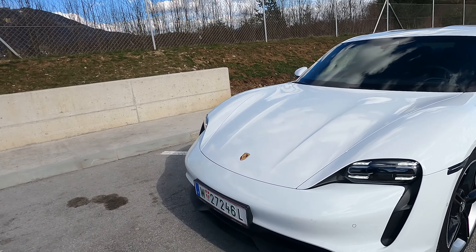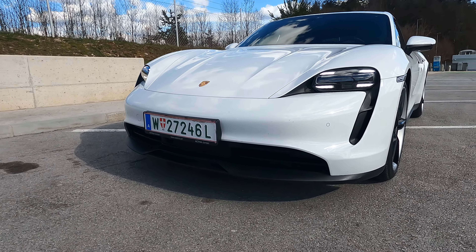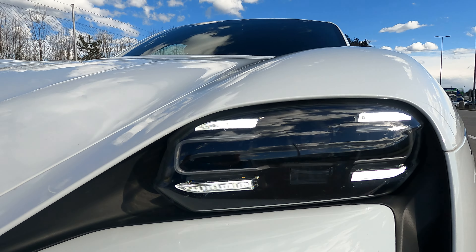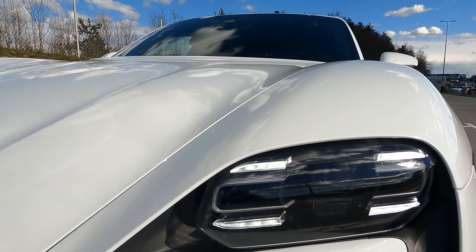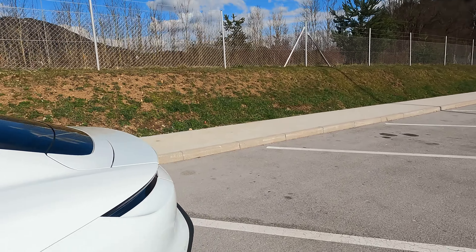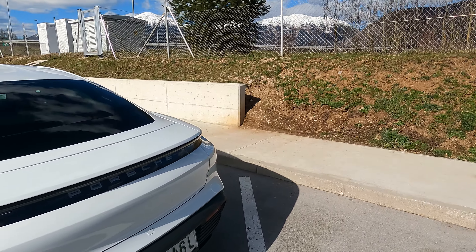This car looks great, it's in a beautiful white color. Here you can see the daytime running lights. This is a sporty electric car.